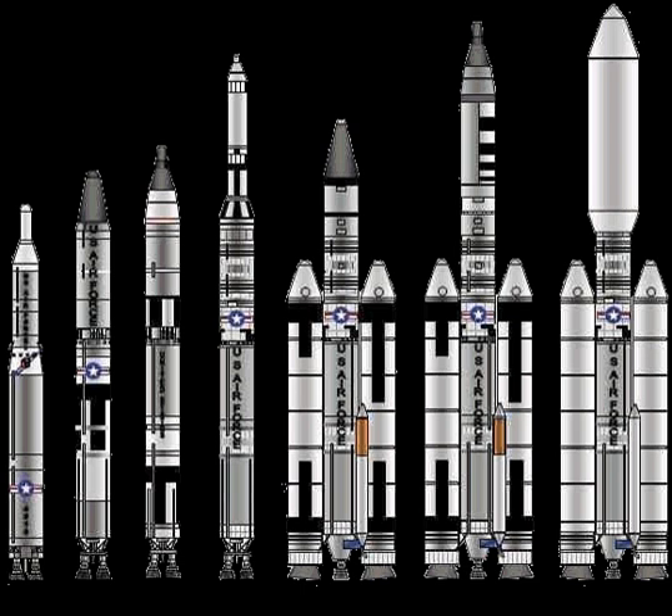The Titan V was a proposed development of the Titan IV that saw several designs being suggested. One proposal was for an enlarged Titan IV capable of lifting up to 90,000 pounds of payload. Another used a cryogenic first stage with LOX and LH2 propellants; however, the Atlas V EELV was selected for production instead.